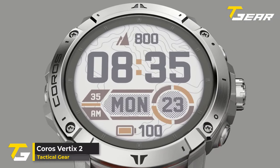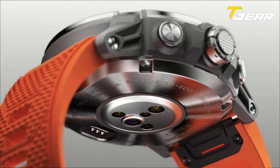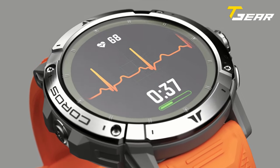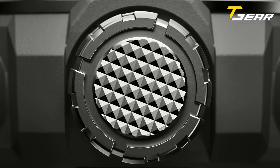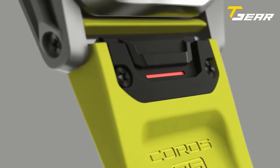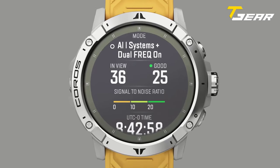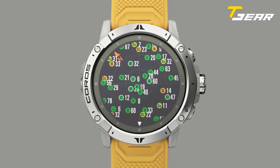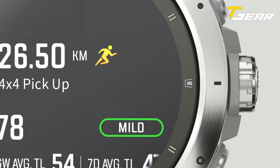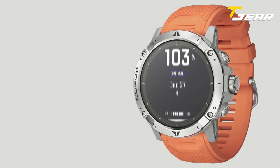Our second pick of the day is the Coros Vertix 2. You can conquer uncharted territories with the Coros Vertix 2 GPS tactical smartwatch. This GPS watch is ultra-lightweight and can be worn all day without discomfort. The Coros Vertix 2 is engineered from the ground up with new features and a new, even-better processor that is over 20% faster than the original Vertix. It has a 1.4-inch sapphire glass touchscreen and titanium bezel with 16% higher resolution, plus a dual-frequency GPS and high-sensitivity, low-power GPS engine with fast-fix time.